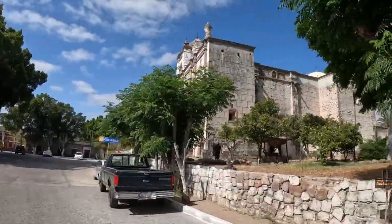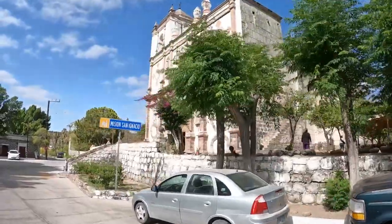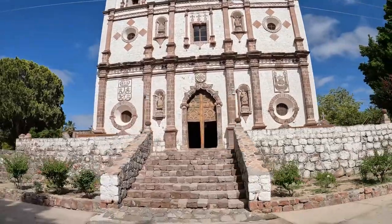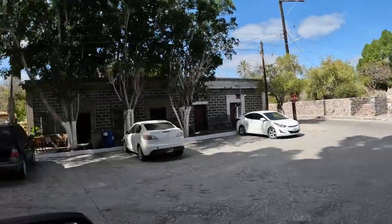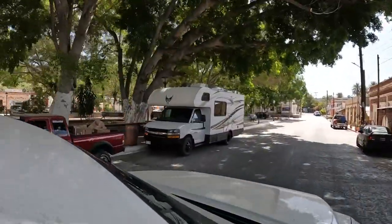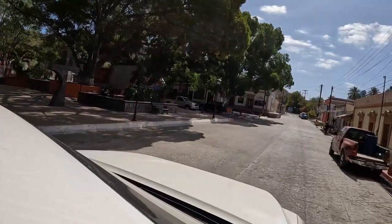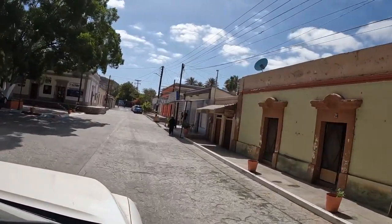The town of San Ignacio was originally an indigenous settlement of the Kadakamon — hopefully I pronounced that right — and was at a site where there's a natural spring that forms a pond and eventually a river, which flows all the way down to the Pacific Ocean into the Lagoon of San Ignacio, which is a birthing place and sanctuary for the Pacific gray whale.